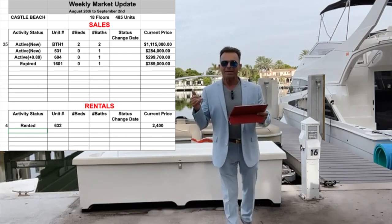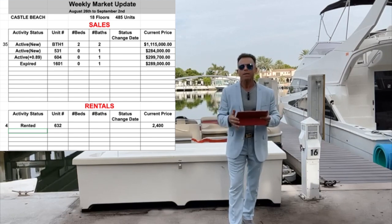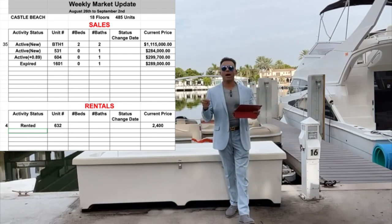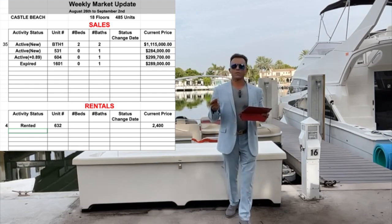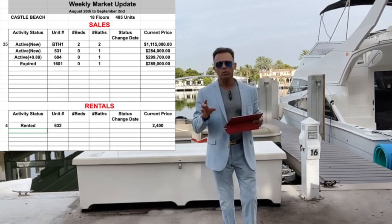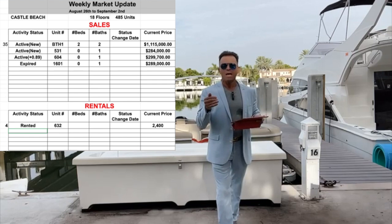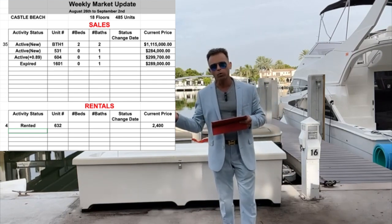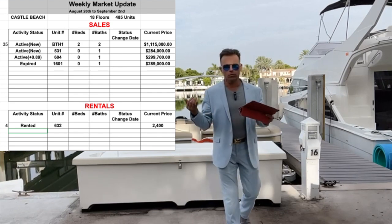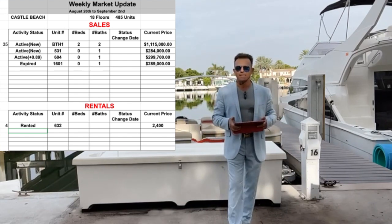Now for the rental activity: last week we had five units for rent yearly. This week, one unit was rented at $2,400 per month — and remember, this is just a studio, only 400 square feet, unit 604, rented for $2,400. When you buy a studio at Castle Beach, you can get a high return. If you don't want to do short-term and prefer monthly rental or property management, you can still make money.